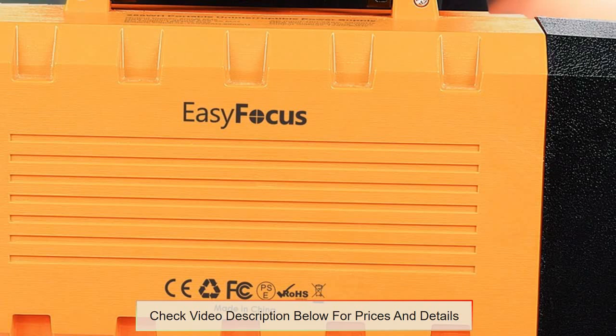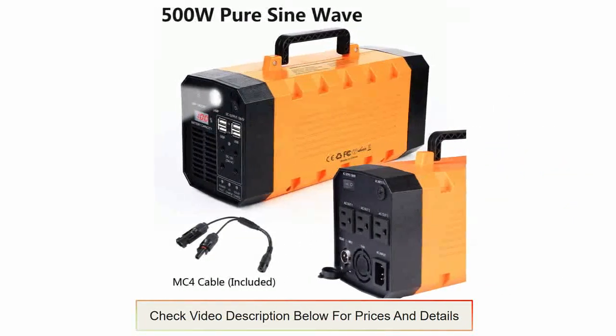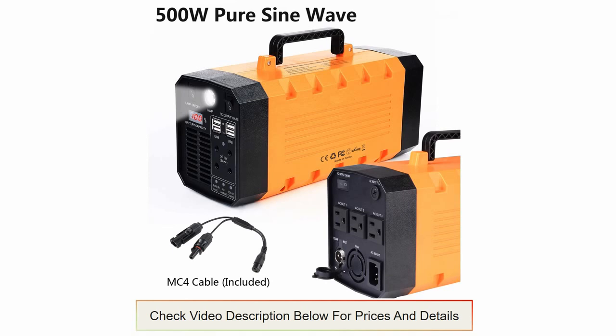With an LCD display, it is easy to know when the battery is running low. While it has a key switch input and intelligent CPU control, when using the generator to power equipment, safety is assured with the surge protection and pure sine wave output.